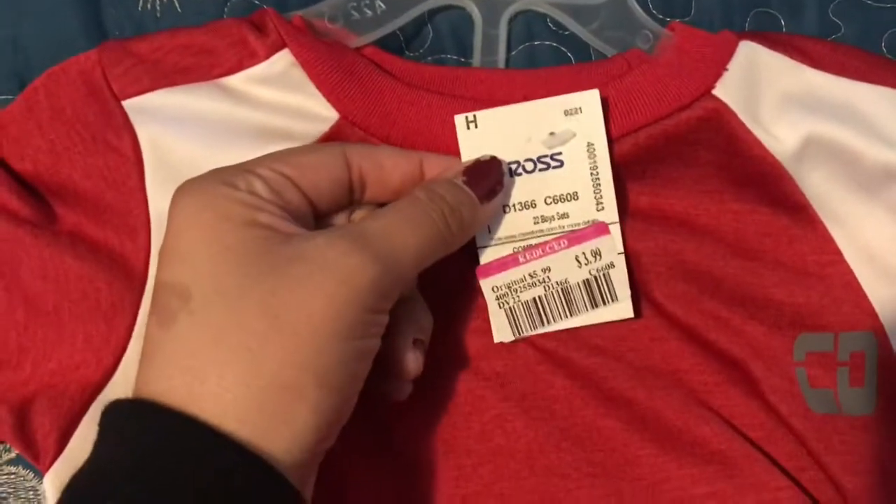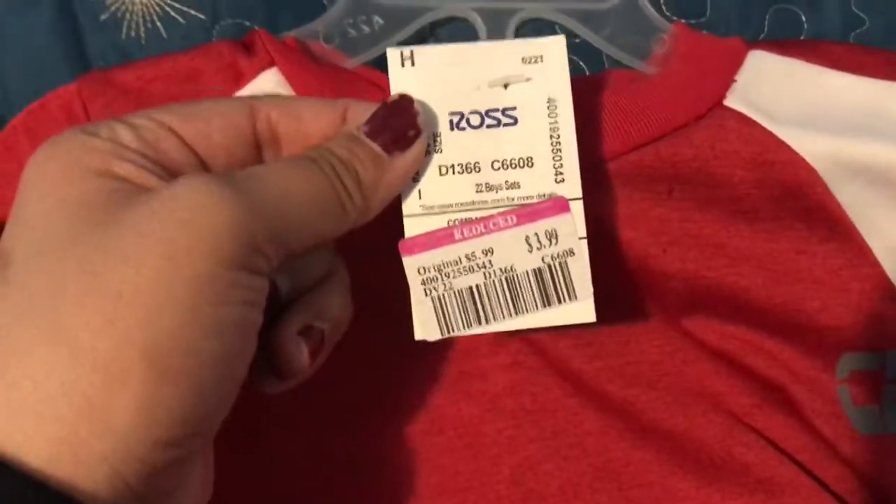It's a two-piece set with basketball shorts for $3.99. He can just wear these during summer around the house.